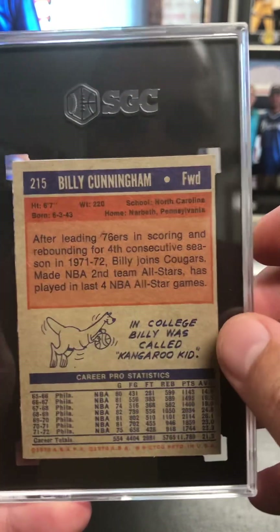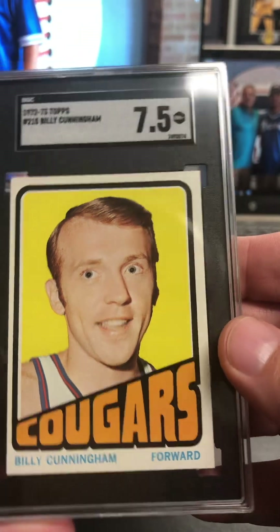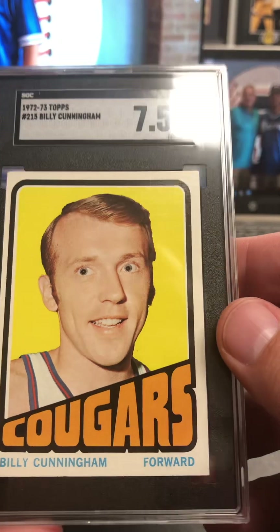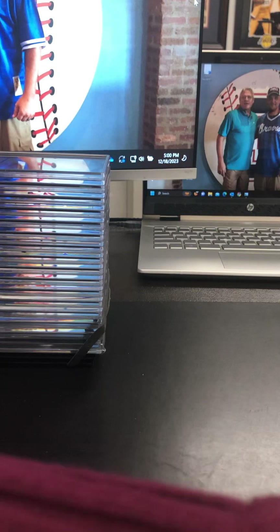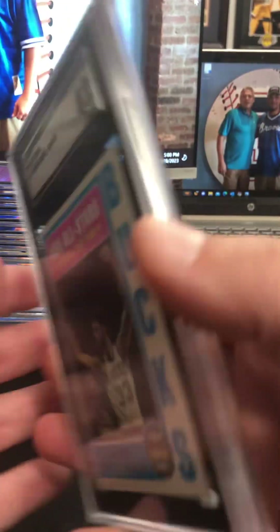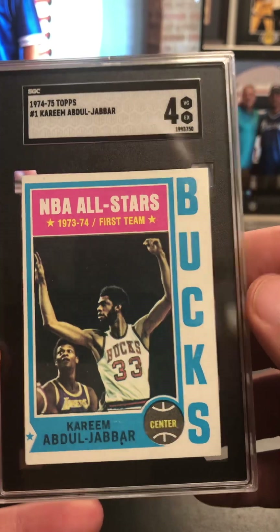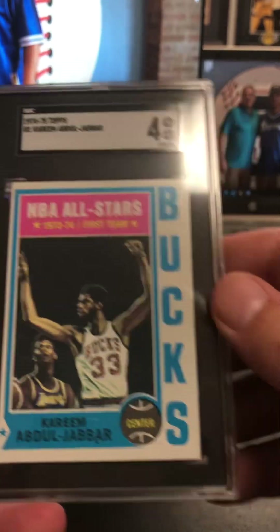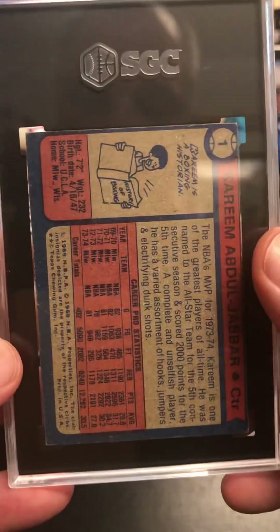Billy Cunningham — got a lot of these Carolina guys. Seven and a half on the Billy Cunningham. Very nice. Did really good on the 72-73s. That's solid on the Kareem there in the 74-75 Topps at a four. That card is never centered anywhere you see it. Very pleased with it.